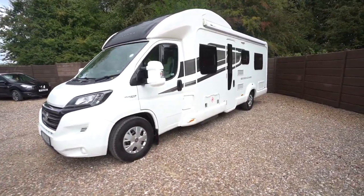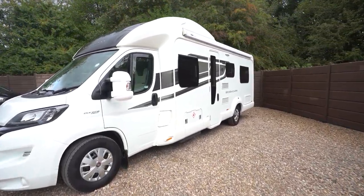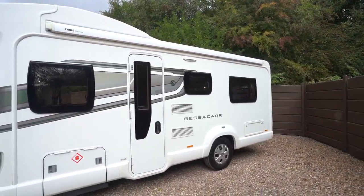It's a six berth motorhome, so it's a great family vehicle — it's got six seatbelts as well, so you can take the kids and the grandkids away. On the habitation side here we've got a wind-out awning up top for a nice summer's day.